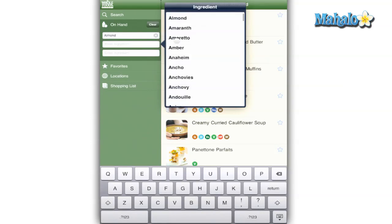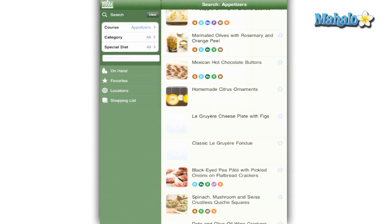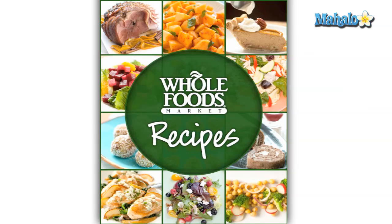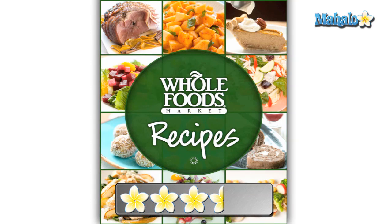The app crashed on me once in a while or wouldn't respond to my touch. Overall it needs a little bit more to make it exceptional and it has some glitches to fix, but it's a worthwhile addition to your iPad arsenal especially since it's free. Cookbooks are always a good idea on an iPad. I give the Whole Foods Recipes app for the iPad a 3.5 out of 5.